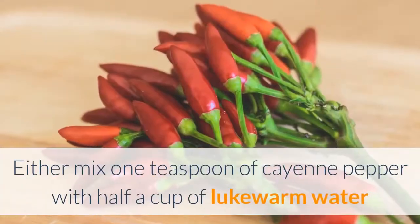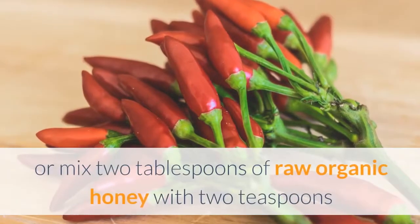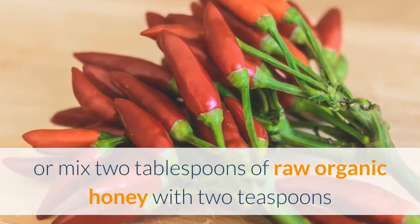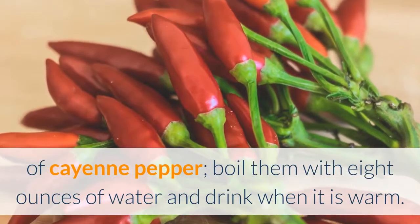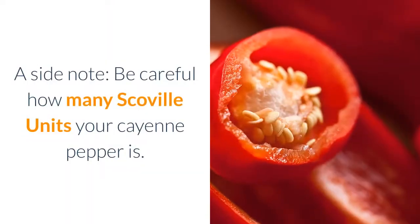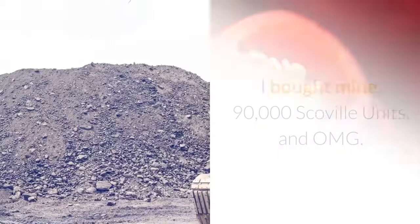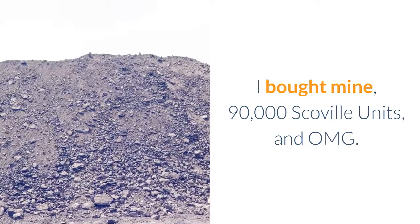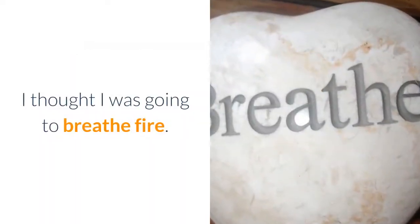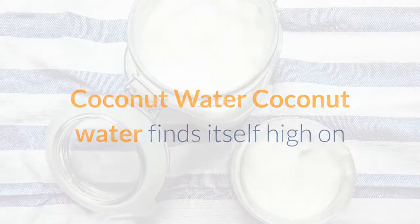Either mix one teaspoon of cayenne pepper with half a cup of lukewarm water, or mix two tablespoons of raw organic honey with two teaspoons of cayenne pepper, boil them with eight ounces of water, and drink when it is warm. A side note: be careful how many Scoville units your cayenne pepper is — I bought mine at 90,000 Scoville units and I thought I was going to breathe fire!